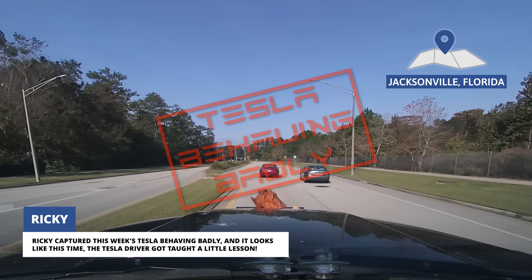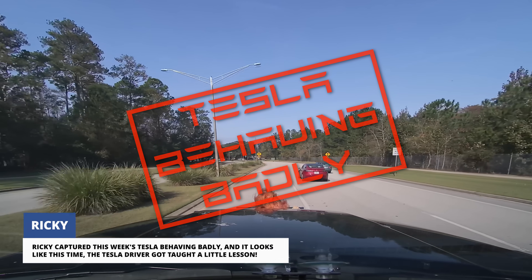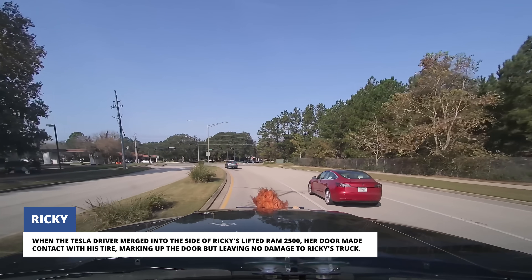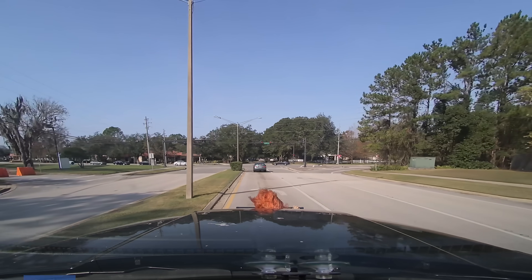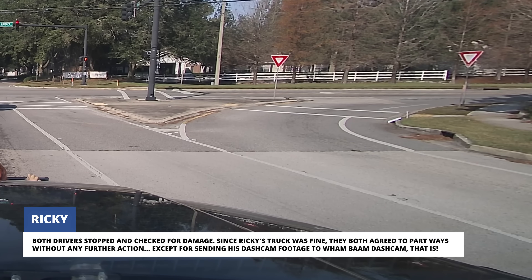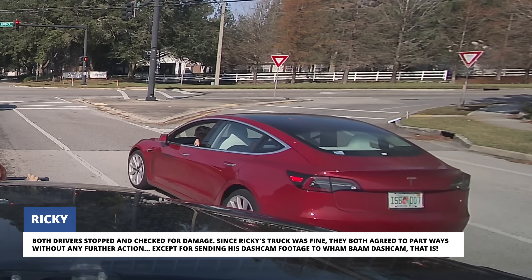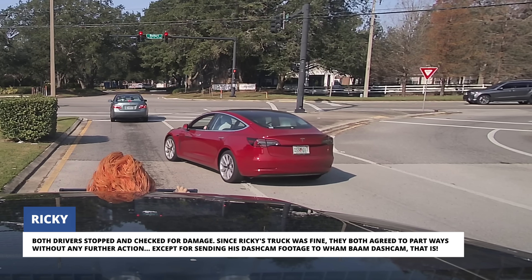Ricky captured this week's Tesla behaving badly, and it looks like this time the Tesla driver got taught a little lesson. When the Tesla driver merged into the side of Ricky's lifted Ram 2500, her door made contact with his tire, marking up the door but leaving no damage to Ricky's truck. Both drivers stopped and checked for damage. Since Ricky's truck was fine, they both agreed to part ways without any further action — except for sending his dashcam footage to Wham Bam Dashcam, that is.